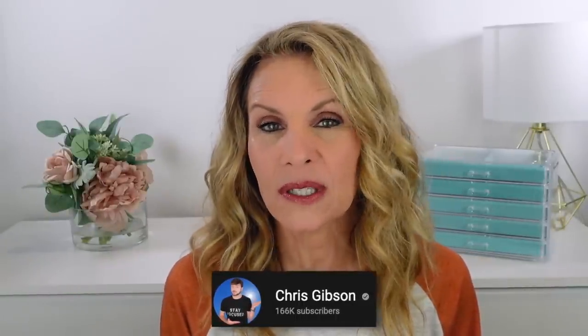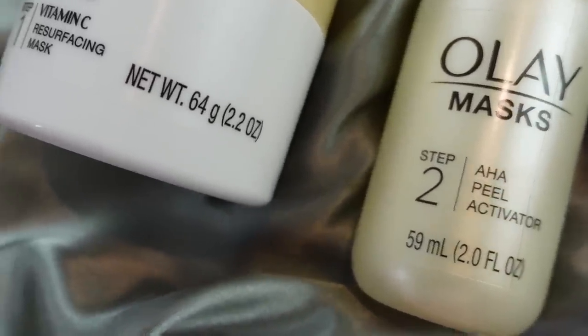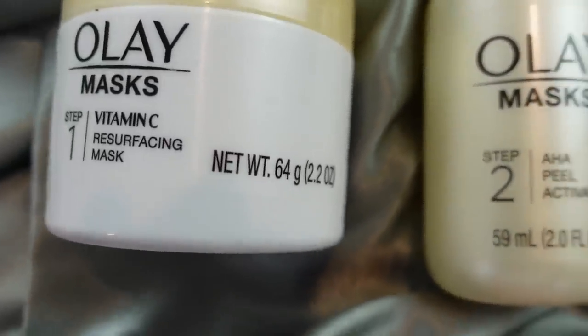Chris Gibson is a skincare expert here on YouTube. He's written books and has been on many talk shows. He has a YouTube channel, and I'll link that below. I heard Chris talk about this vitamin C plus AHA resurfacing peel. He went on and on about how it would make you look like you had fresh new skin. So I was a little reluctant at first to try it because of my skin being so sensitive, but I thought I'd give it a shot because Chris was really pushing it, saying how great it was. So I purchased it.